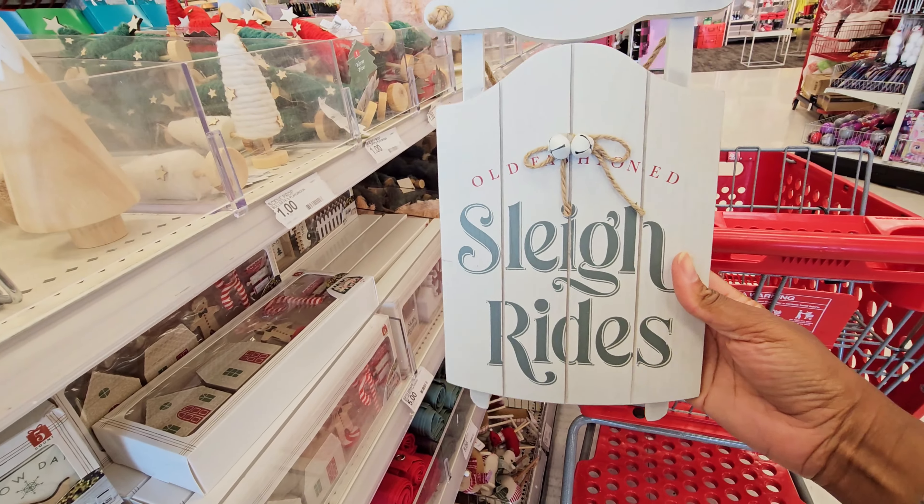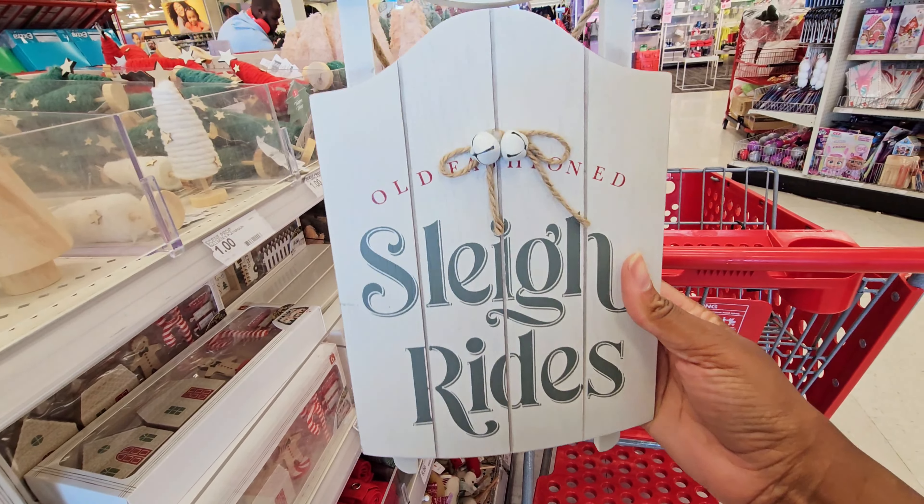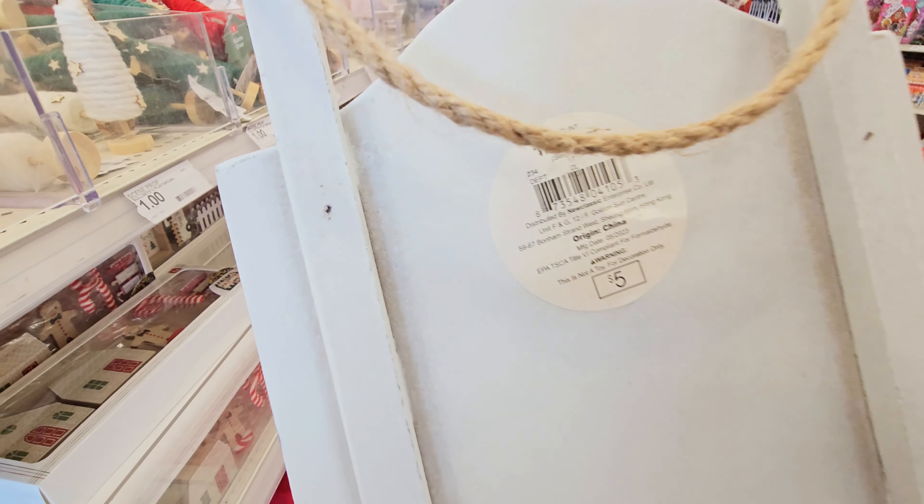You got this little sleigh — 'Sleigh Rides, Old Fashioned Sleigh Rides.' Hanging decor, wall decor. Five dollars.